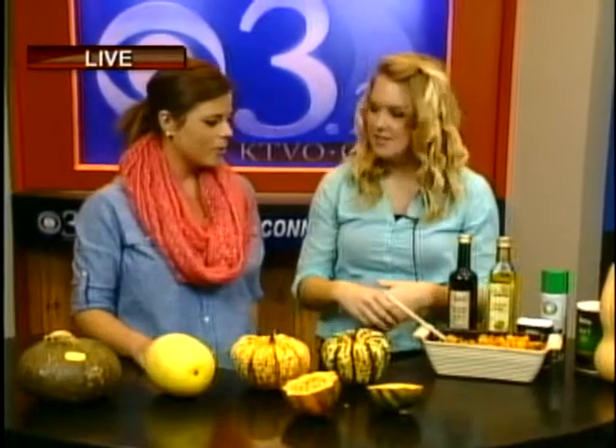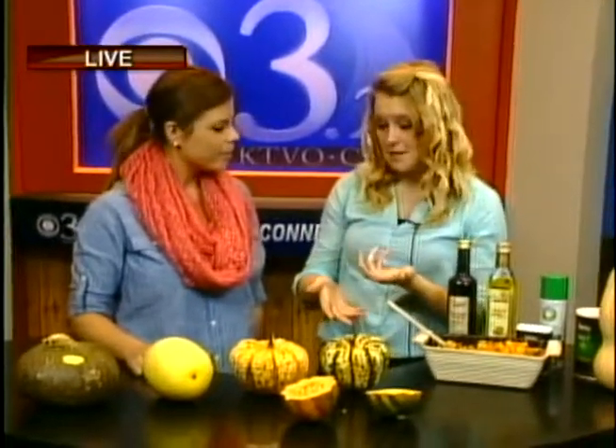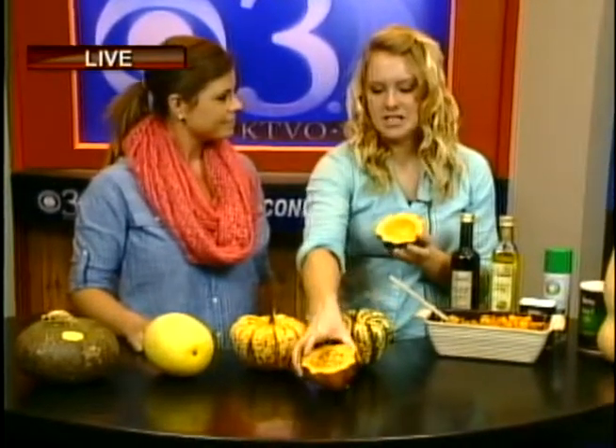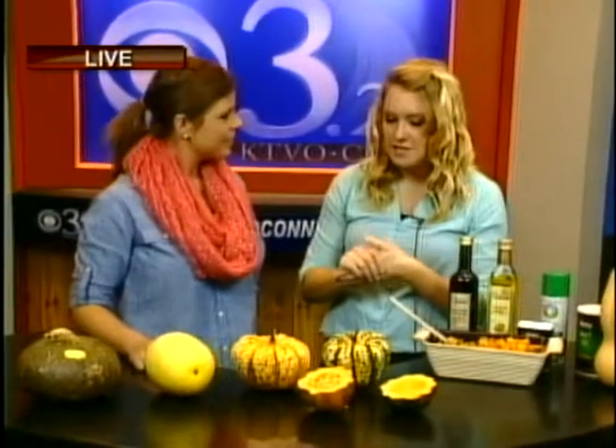It's a healthy side dish to go along with that turkey. There are so many different ways you can cook squash. This roasted dish is a little more labor-intensive, but for the simpler method, you simply cut it in half, scoop out the seeds, stick it on a baking sheet for 30 to 45 minutes, and you've got cooked squash. We'll put this delicious recipe on heartlandconnection.com. Thank you so much for being here — we'll send it back to you!